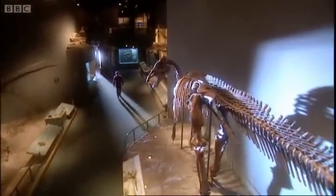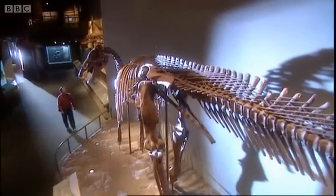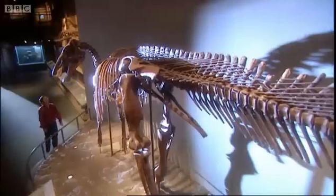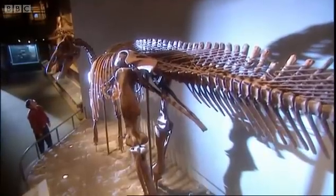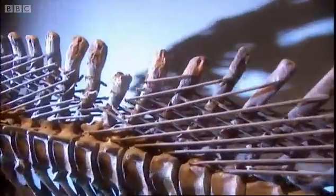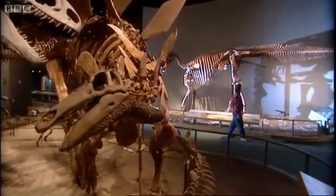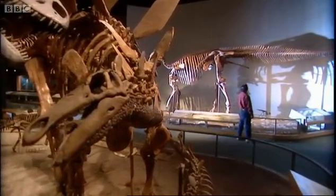It was then that he noticed something quite remarkable. It wasn't until Jack Horner asked the question — was T-Rex a scavenger or a predator — that I thought there is something about this specimen that's very different and unique. It was something so obvious, yet everyone else had missed it.